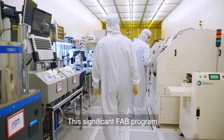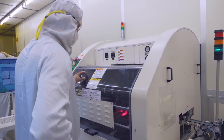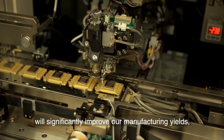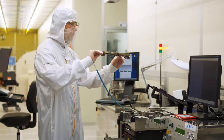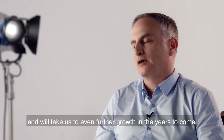This significant fab program is in fact a statement, an investment in the future. The results, already being realized as we speak, will significantly improve our manufacturing yields, detector quality, increase production capacity, and support new technologies. These technologies are in development now and will take us to even further growth in the years to come.